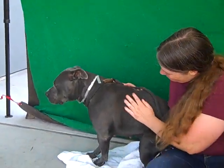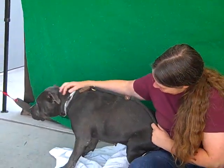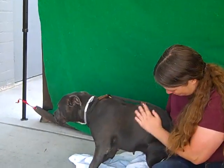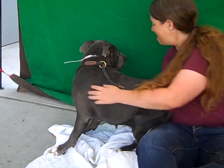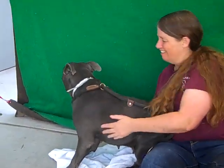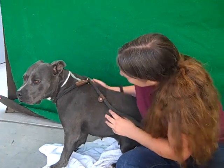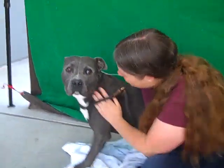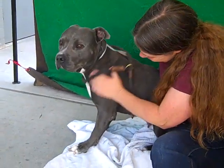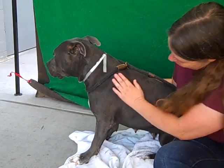She did really well on her temp test and she's kind of a pocket pit — she only weighs about 49 pounds, which is smallish. Her notes from the temperament test say that she was initially timid but then she starts wagging her tail and gets into the friendliness that is her natural bent.